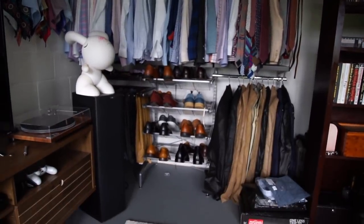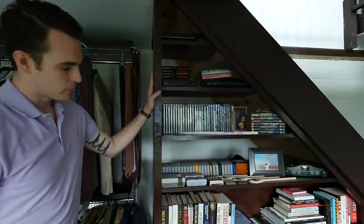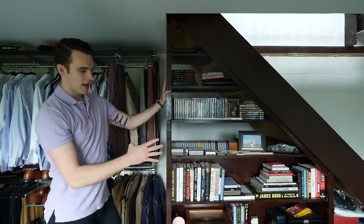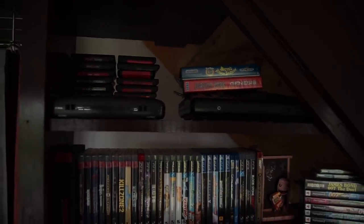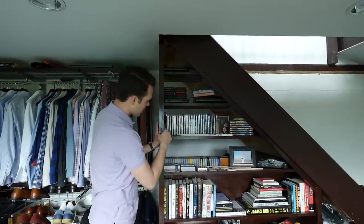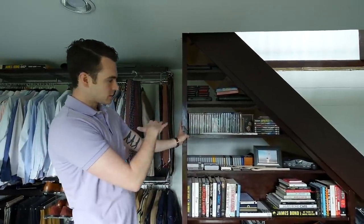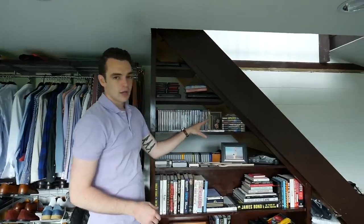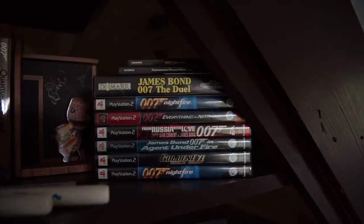I designed this display area with my brother when the stairs were built — I always pictured having all the things I love right here. From the top: my original Sega Genesis, another Sega Genesis from a friend of the channel, a Game Gear I'm still fixing, various games, and then my James Bond video game collection — I have every James Bond video game ever made.